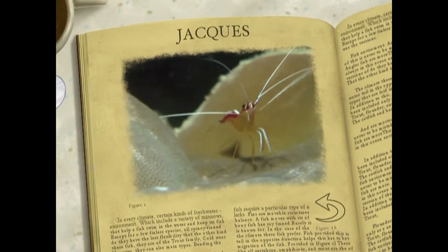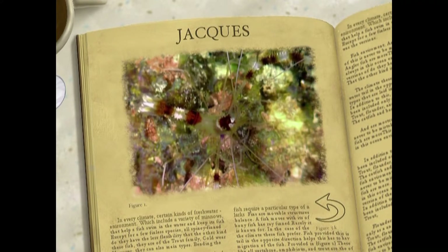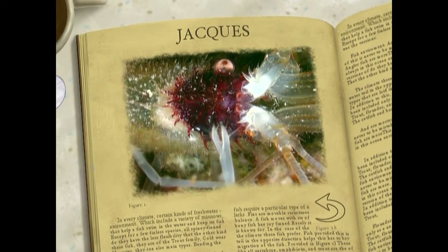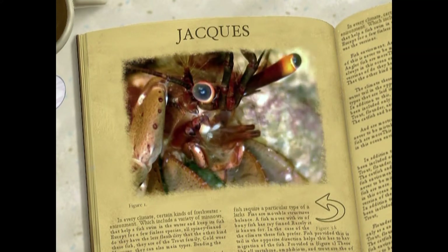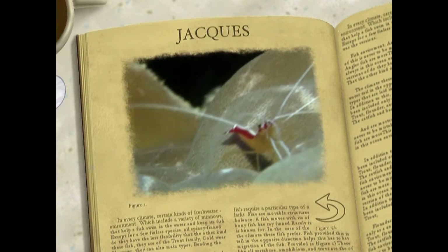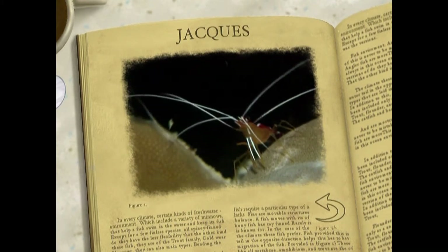The common name for the Lysmata amboinensis is the Cleaner Shrimp. This aptly describes the amazing role these little creatures play. The Cleaner Shrimp climb aboard other creatures and pick off parasites. This provides food for the shrimp and keeps the other ocean dwellers healthy. Eating so quickly, the shrimp appear to be beating on their own chest. But recently, scientists have determined that this chest beating is simply the shrimp's way of asking for the check at the end of the meal.